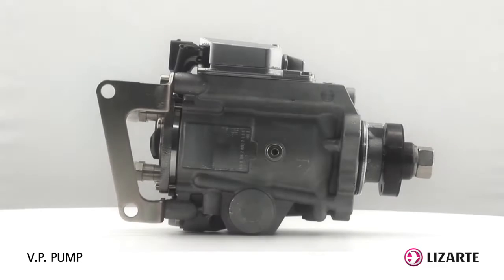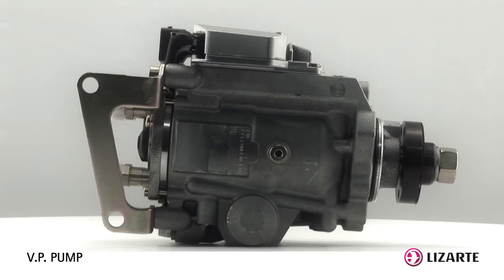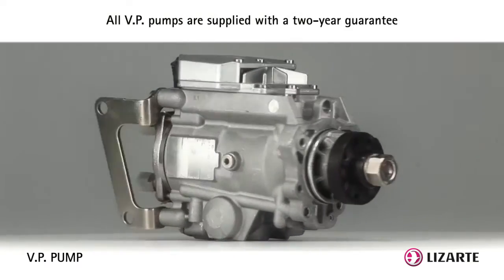With traditional rotary pumps, the high pressure is generated by the axial movement of a piston, whereas in VP pumps there are two pistons that compress the fuel.